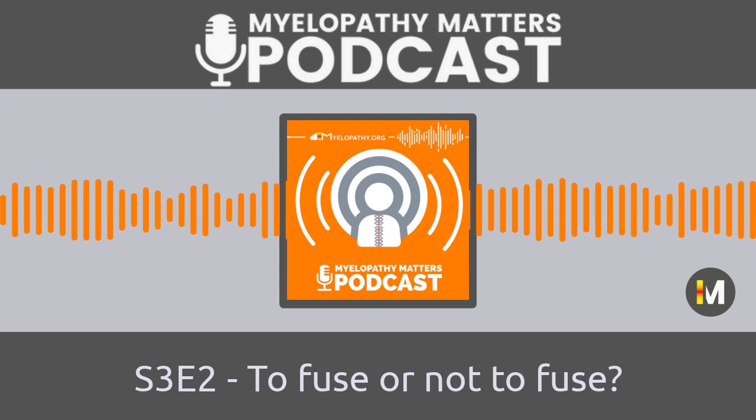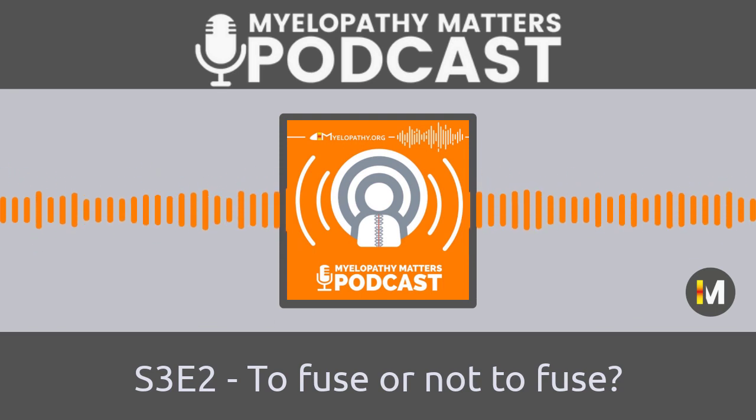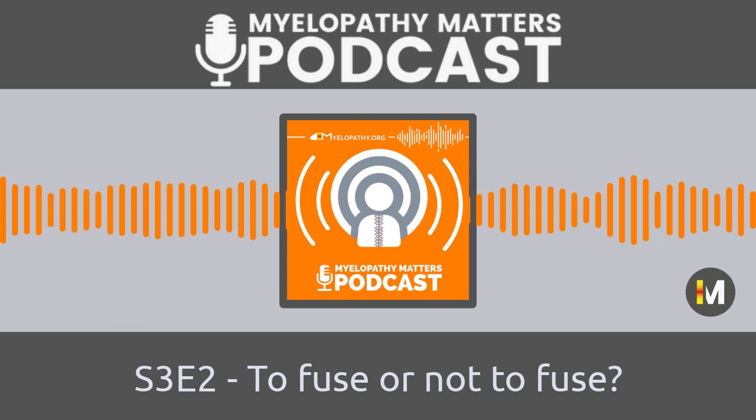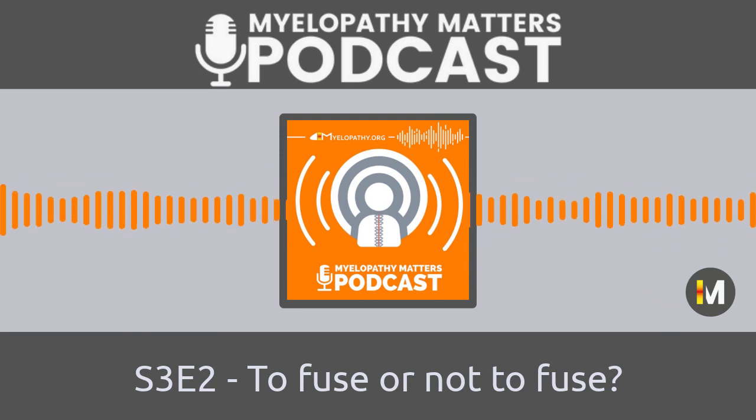Hello, welcome back to Myelopathy Matters, the official podcast of the charity Myelopathy.org, where we talk all things degenerative cervical myelopathy from the perspective of the professionals, the researchers, and the people living with myelopathy. I'm Ben Davies, neurosurgeon, scientist, and the founder of Myelopathy.org. And I'm Ewan Sadler, a person with DCM and also a founder of Myelopathy.org. This is Myelopathy Matters by Myelopathy.org.